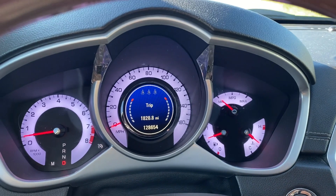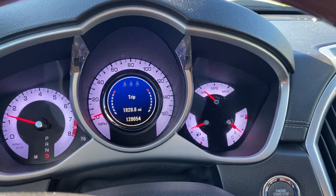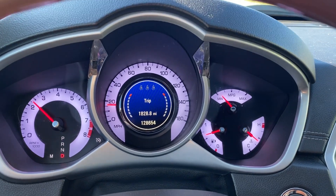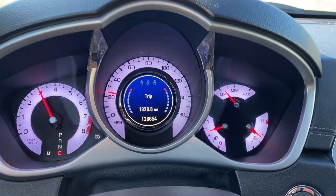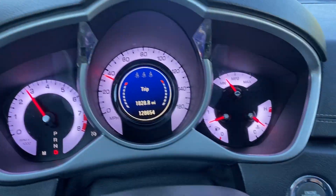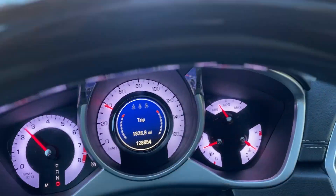Heated and cooled leather. Now we'll take it on a quick test drive.